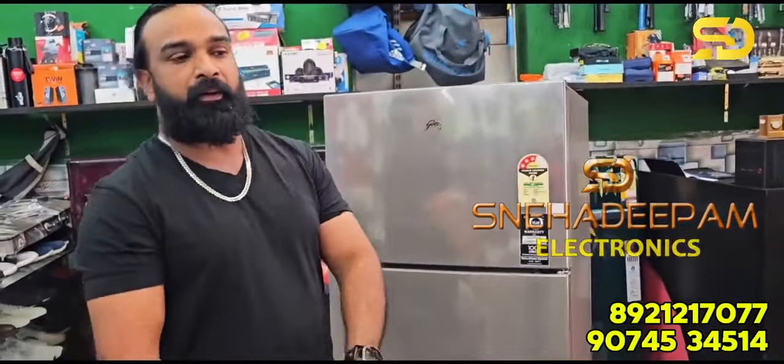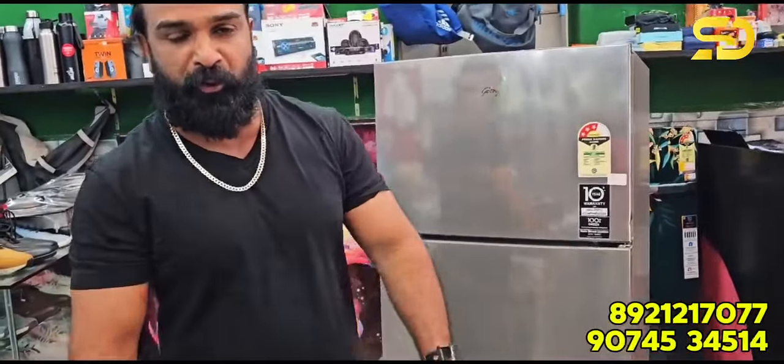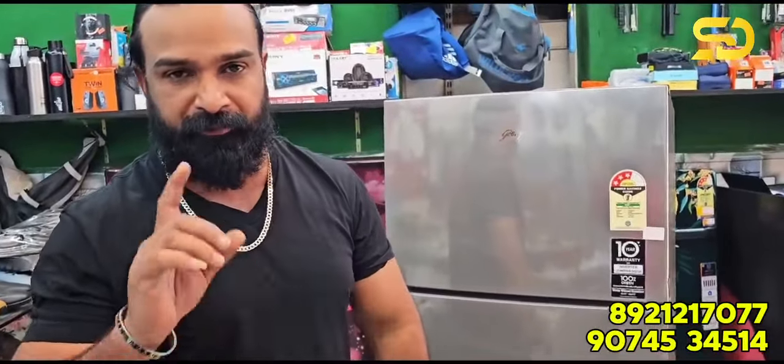Hello! Welcome to Tracadibam. Today we have a super offer. Today's offer.